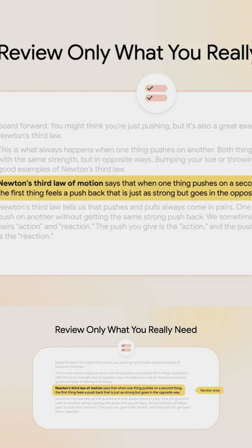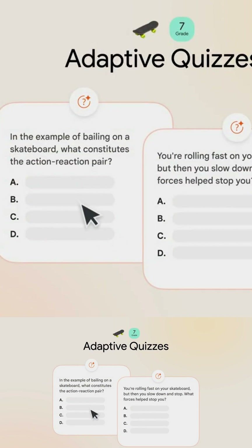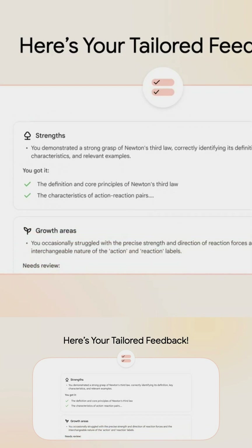Here's how it works. First, the core content gets rewritten to match your grade level and even your hobbies. For example, Newton's Third Law can be explained using basketball or art references. Second, the system generates class-like slides with AI narration, just like a real lecture.